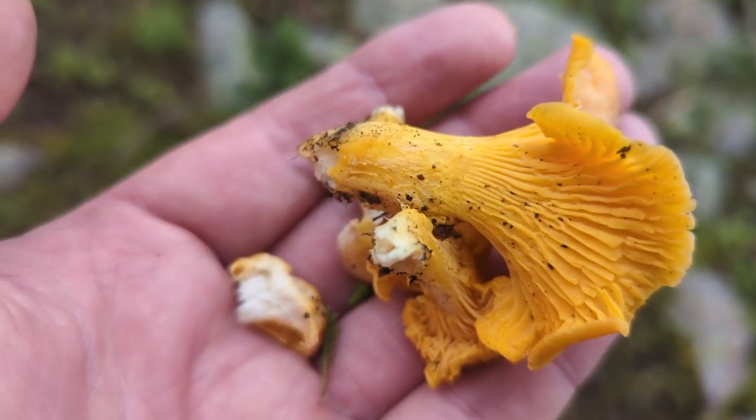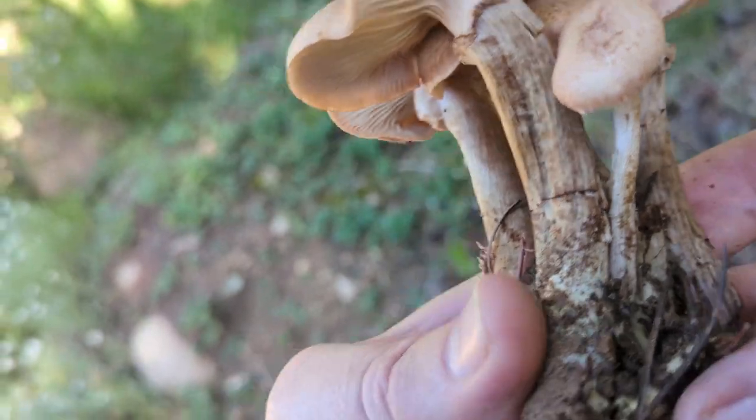I'm still looking forward to trying those. We've got the rings. This might be a honey mushroom.